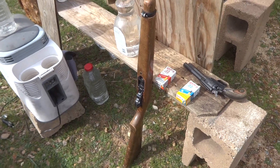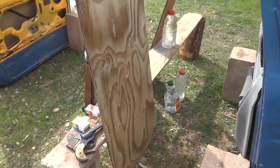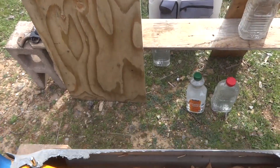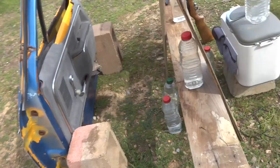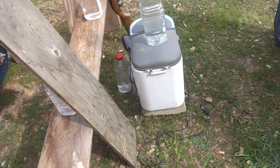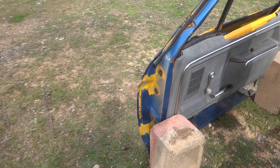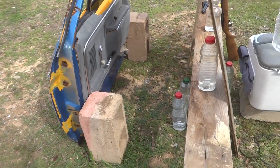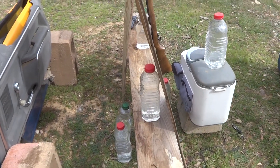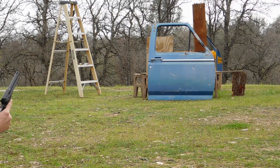That way we can compare a really weak .22 with a really strong .22 and see if we get any difference. Here's our setup: one old truck door, two half-inch thick plywood boards, a bunch of bottles set up, another truck door in the back, and a center console in the center. We're going to shoot through the first door and see what kind of damage we get on the bottles and wood. First up is the revolver with the Aguila standard velocity round.